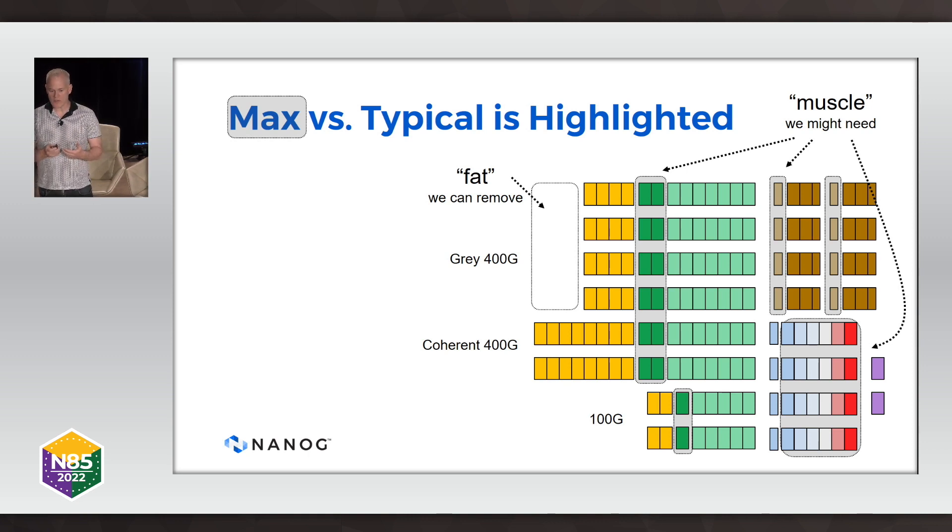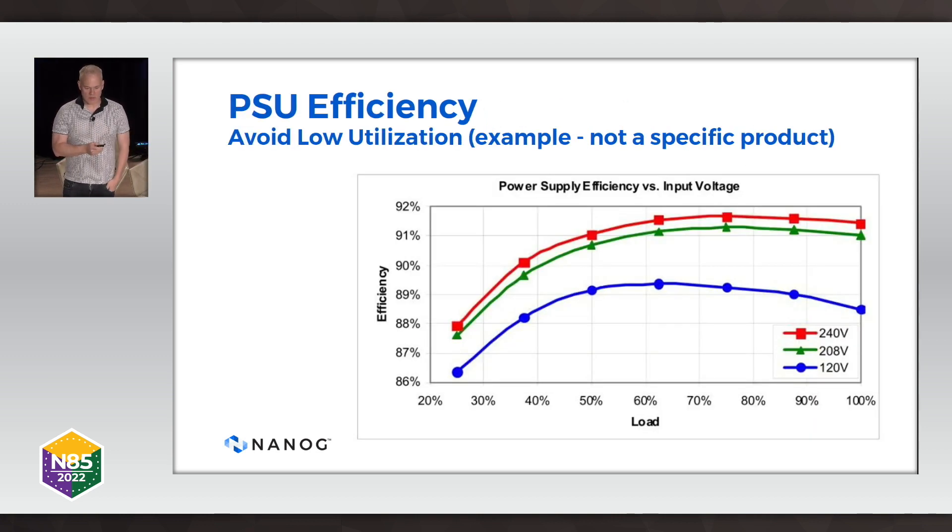There are other things you can do. For example, if you only put four line cards in a system that takes 12 line cards, and you optimize, you can have some things shut down on your fabric cards — you can handle that dynamically. Don't give the fabric cards full power until the line cards are put in. The goal is to remove as much fat as we can while having the system still operate.